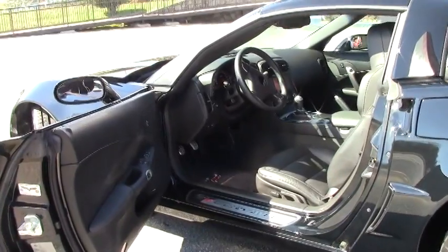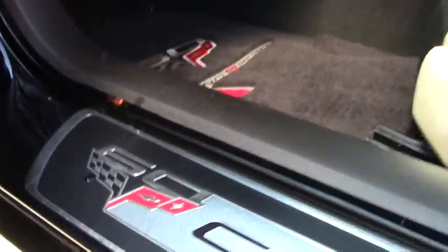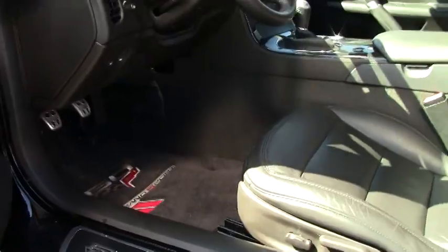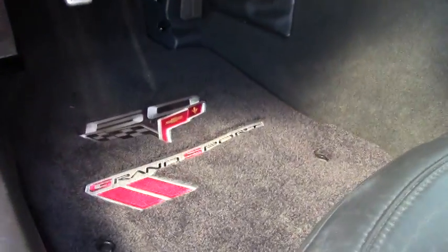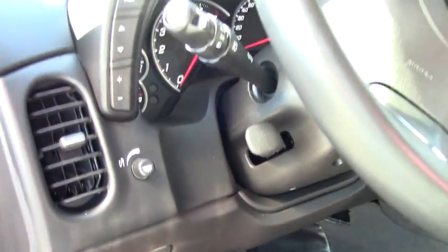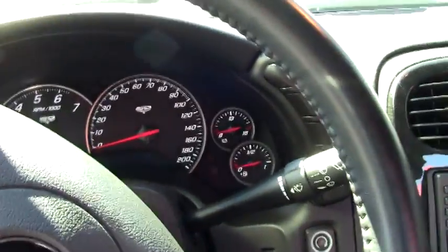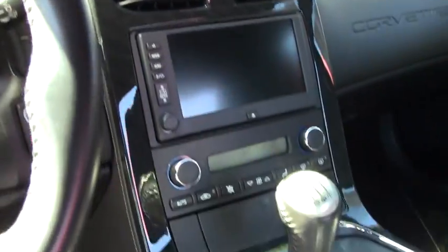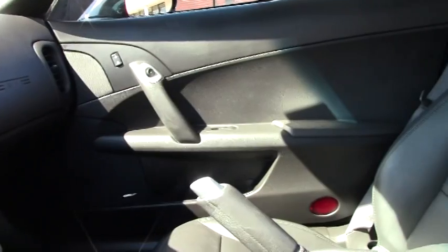We're going to show you the interior right now. It's a 6-speed manual and you have a nav system. You can see the Grand Sport mats. Definitely black interior, stitched, very clean, with again only a little over 17,000 miles. This is definitely a gem. Seats are in great condition. Couldn't ask for a better looking car — black on black with chrome wheels. Definitely pops.